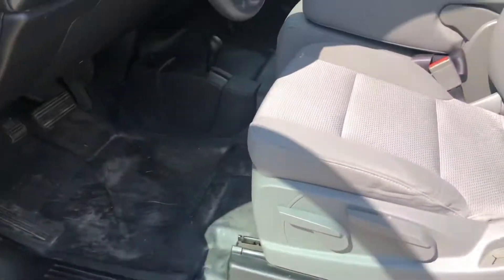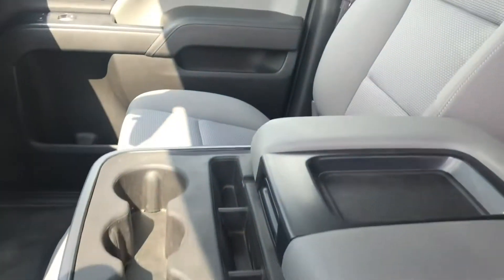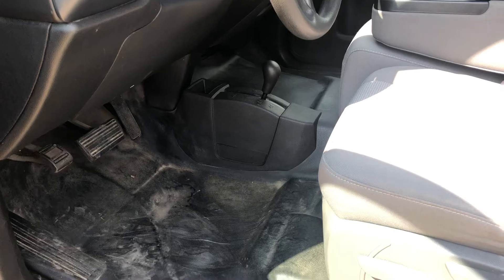On the inside of the truck it does have the bench seats — you can seat up to six people. Nice big touch screen there, and it does have the vinyl floors. It's four wheel drive.